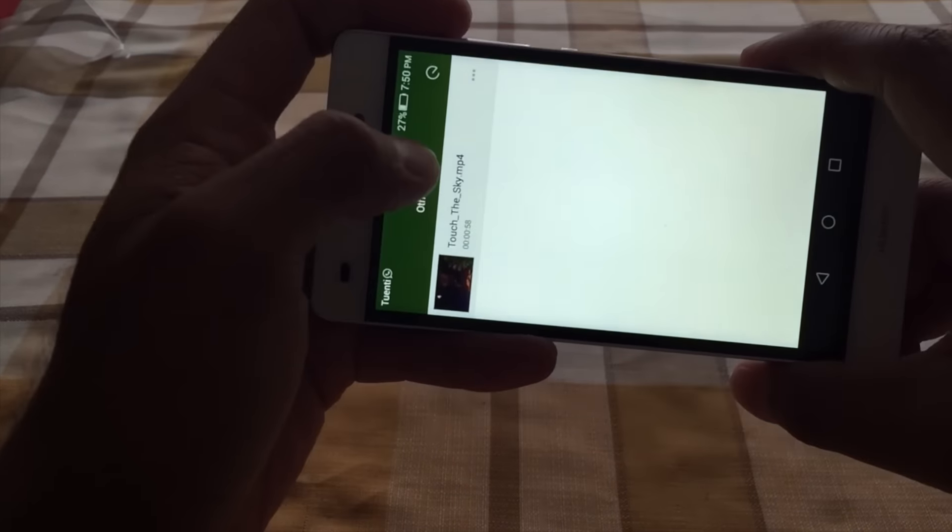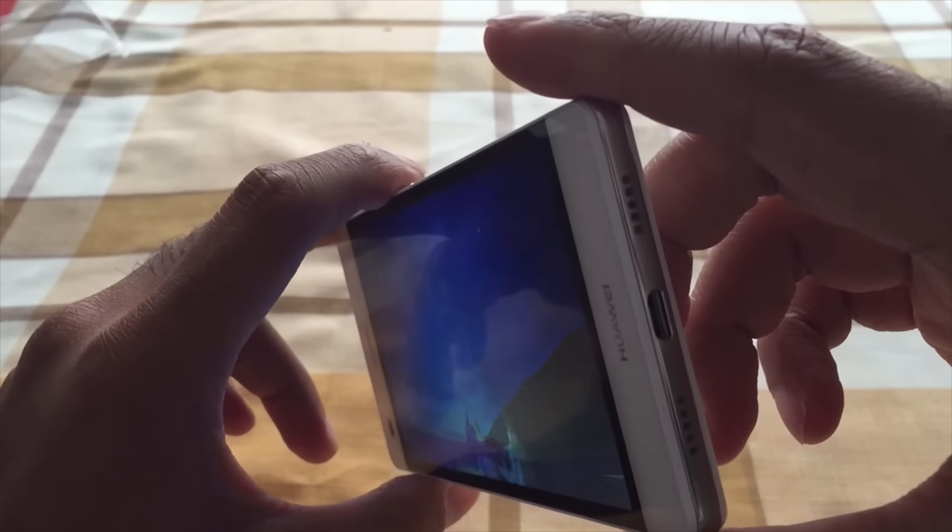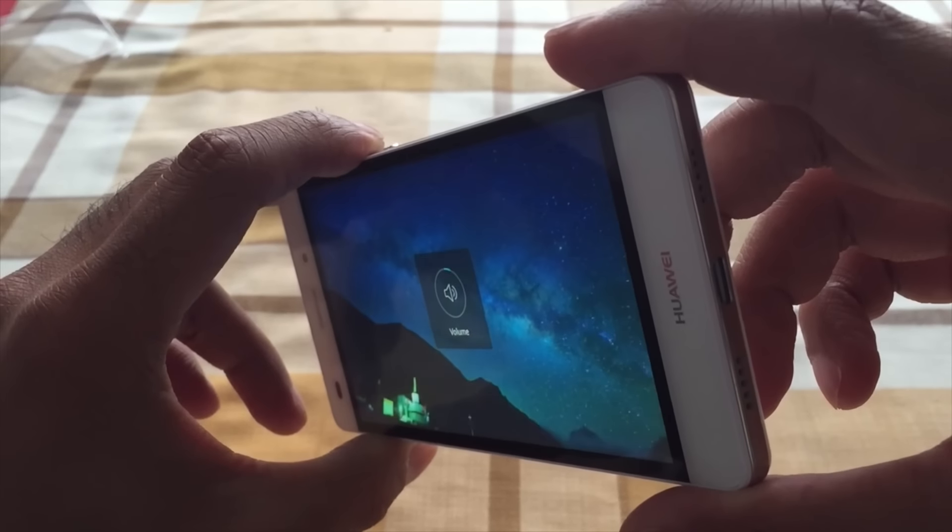We'll provide more detail in our full review of the Huawei P8 Lite. Number three on my list is display and sound. The sound on this phone is quite impressive, and I wanted to show a bit of the video as well — it does have an HD display, and we have a video here that came with the phone.